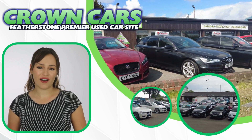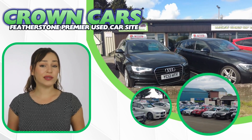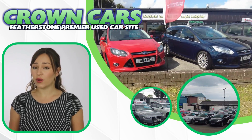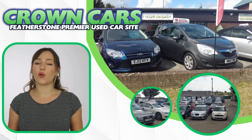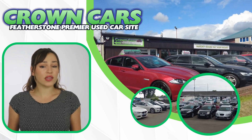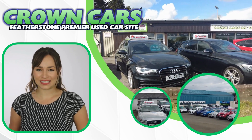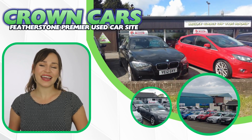Hello and welcome to Crown Cars. Please enjoy the following vehicle presentation. Later in the video I will tell you a little bit more about our award-winning company and why we are highly rated for choice, value and customer satisfaction. Thanks for watching and see you soon.